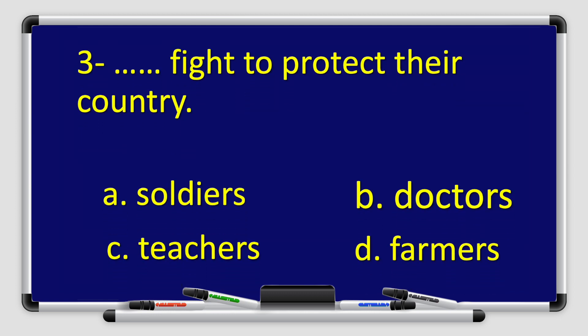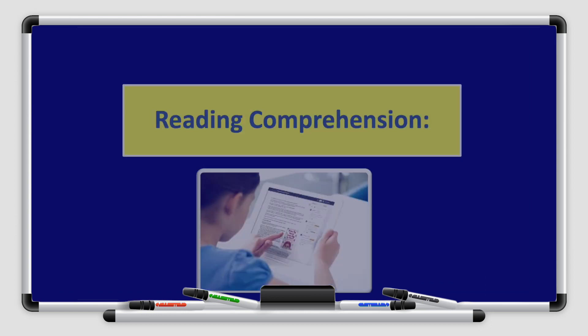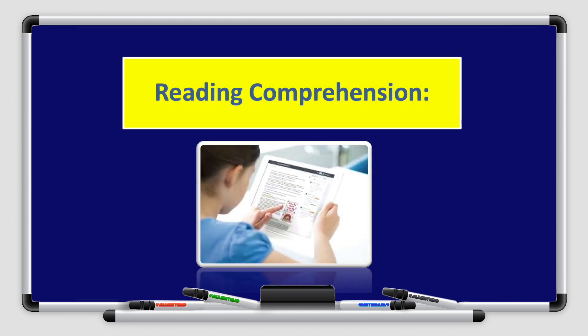Let's read number three. Blank fight to protect their country. Is it A. Soldiers, B. Doctors, C. Teachers, or D. Farmers? That's right. The answer is A. Soldiers. Soldiers fight to protect their country. All right, boys and girls. That's all with the vocabulary.